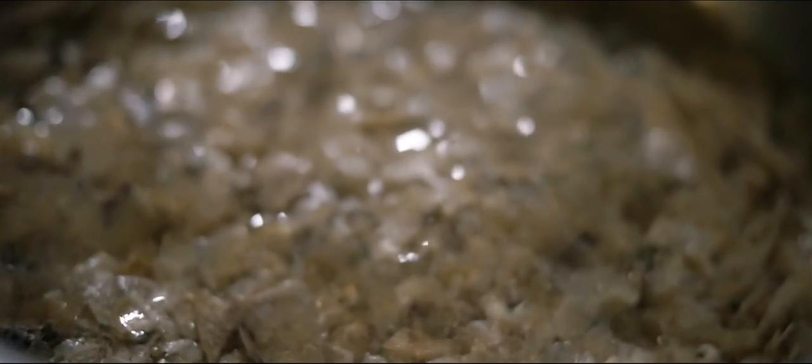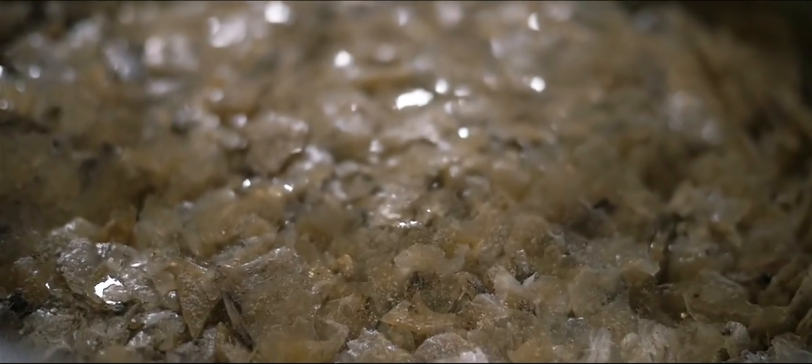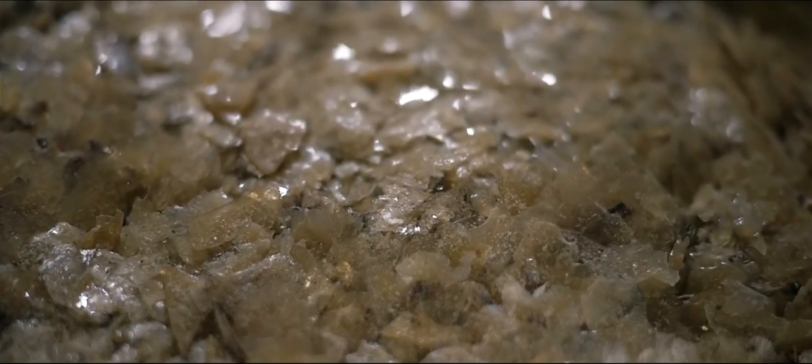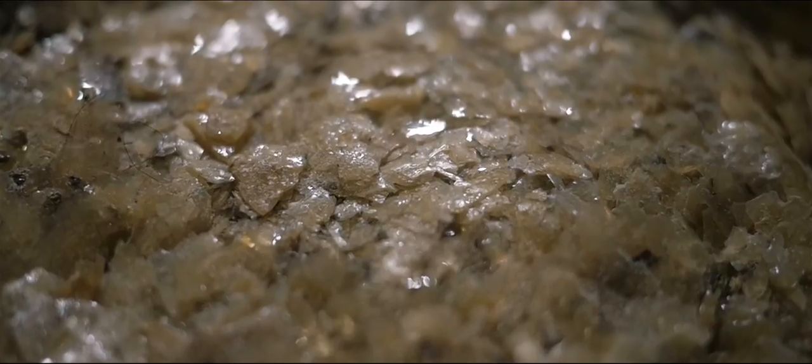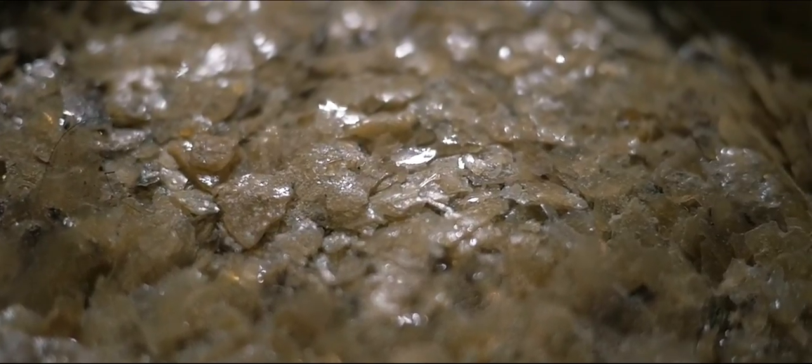There's no manufacturing or transformation involved. It's just dried and it crystallizes, and that's the medicine. It's a really simple process and it's completely natural.